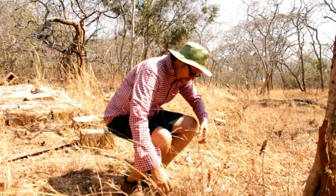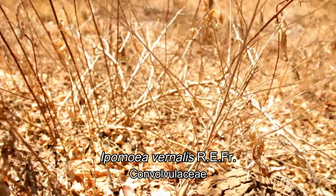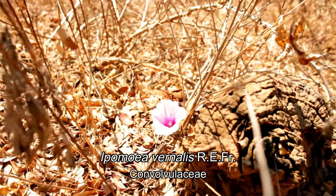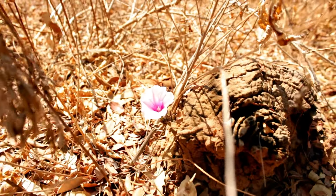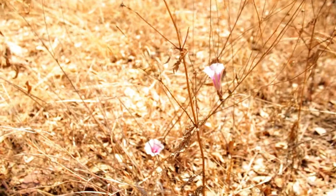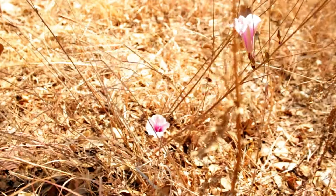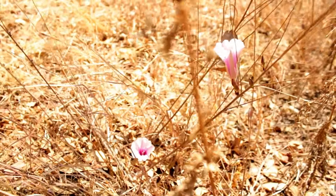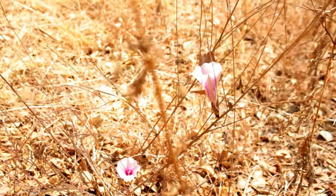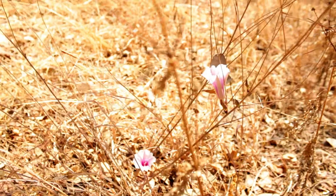Here we have a member of the Morning Glory family. This is actually a shrubby Morning Glory. It grows on these kind of semi-woody stems, maybe attaining a maximum height of about a meter and a half to two meters at maximum usually, but this one is actually really well adapted to the woodlands, and our woodlands get burnt every few years, and in some cases every year.